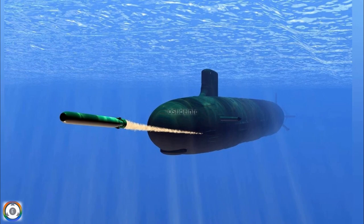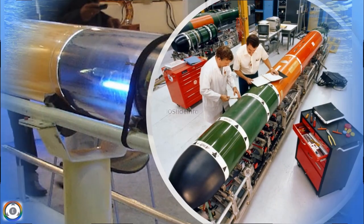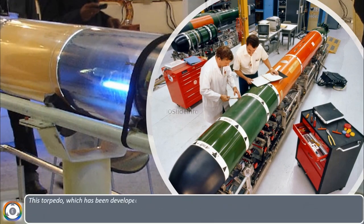So that was a quick overview of the wire-guided torpedo. Coming back to the test planned by DRDO — this torpedo, developed by the Naval Science and Technological Laboratory, will be tested from a submerged pontoon in Vishakhapatnam.